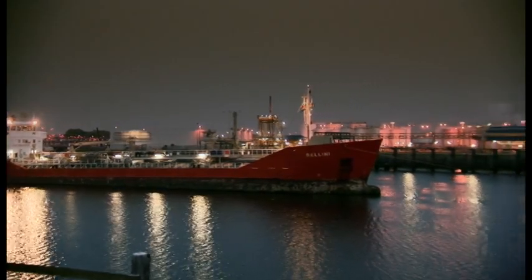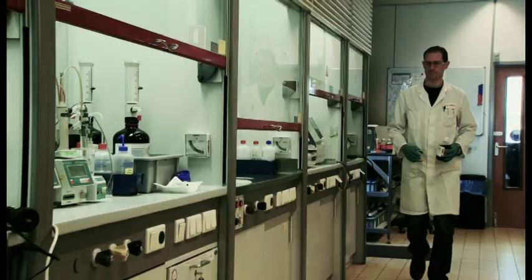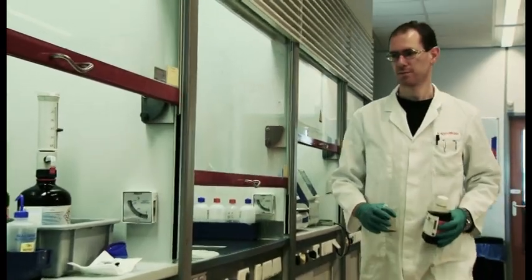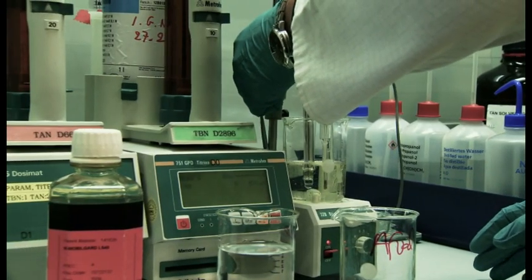ExxonMobil has been a world leader in marine engine lubrication for more than 60 years. A continuous research and development program ensures that each generation of MobileGuard lubricating oils delivers outstanding performance in marine engines.